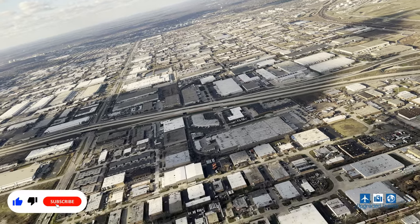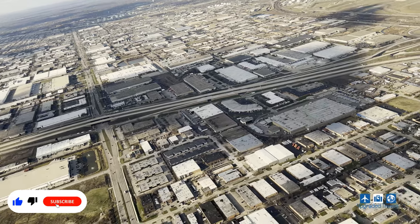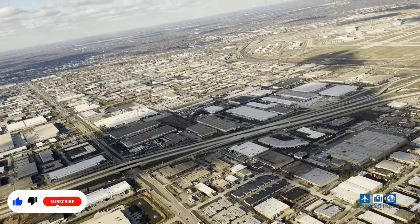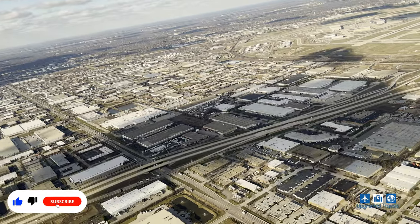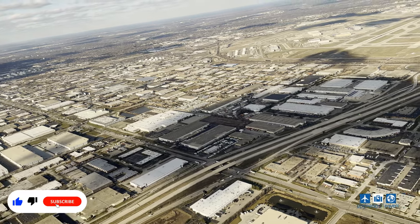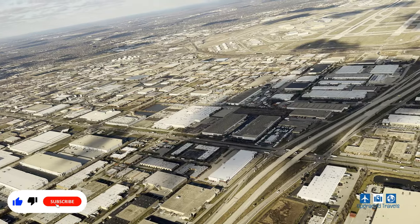If you're new to the channel, my name is Johnny. When I do a flight review, I want to show you the realistic side of flying — no special treatment from the airlines, no red carpet rolled out for you. Just experience the flight like how everyone else would. If this is the kind of content you like, please like the video and subscribe to our channel. Thank you so much in advance.